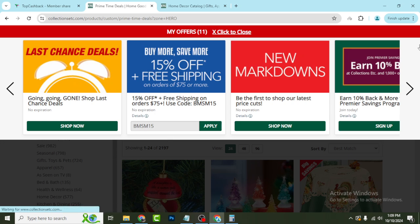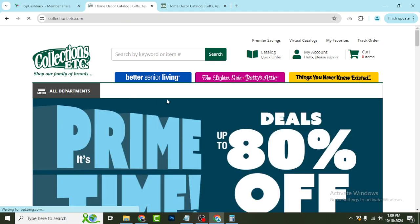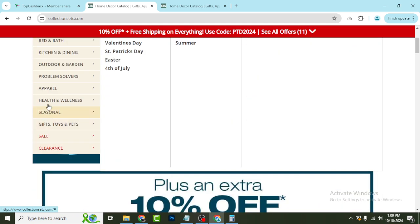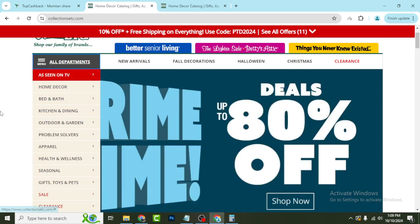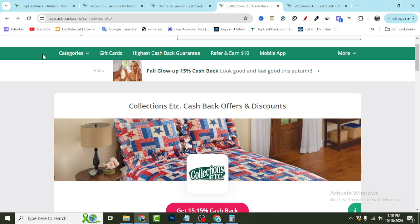Now, if you need a discount coupon for cashback, or lots of other updated coupons from any category you want to buy a product from, go to my YouTube video description second link and create a free account on TopCashback.